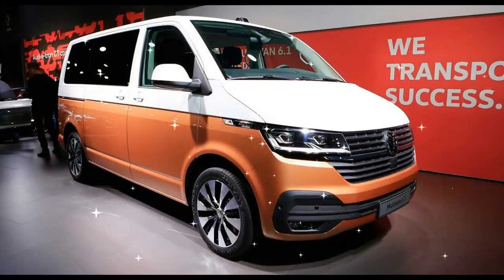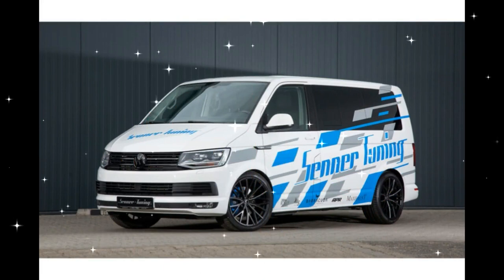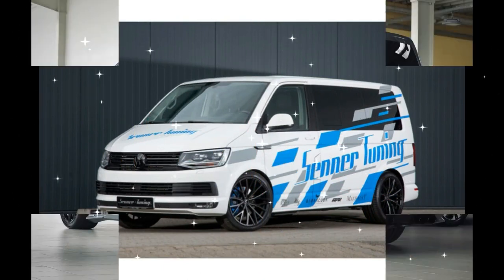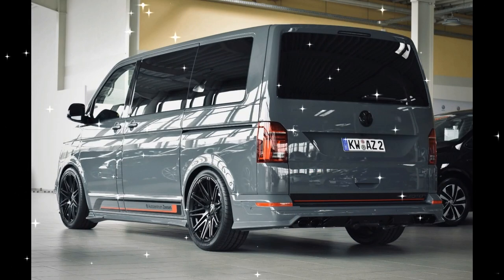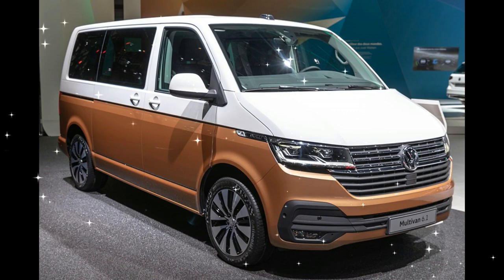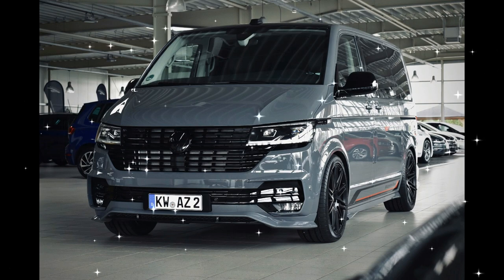The weight of the vehicle is 2,053 kg with a 1,027-liter trunk loading capacity. The T6 Multivan 2.0 TSI BMT DSG is powered by a 2.0-liter petrol engine. This 1,984 cc engine produces 204 hp with 350 Nm of torque. Transmission is provided by a 7-speed automated manual gearbox with front-wheel drive.